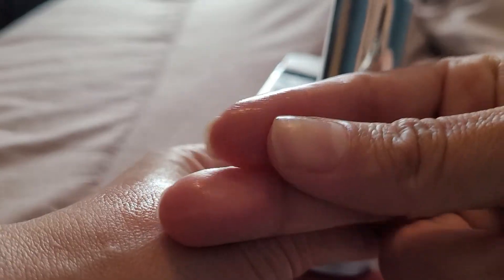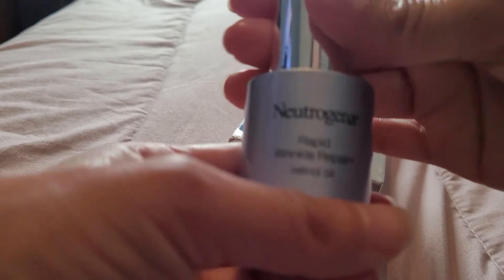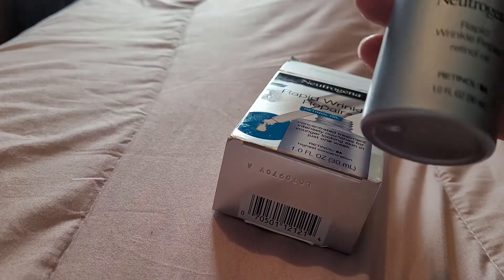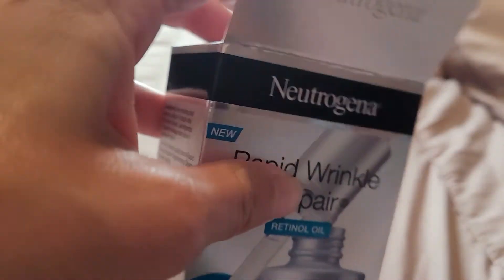It feels kind of cheap. And I can smell the perfume — it smells like I applied perfume oil. It has a very strong fragrance, which irritated my skin. And after applying this...